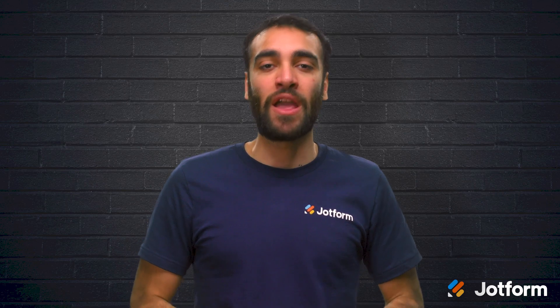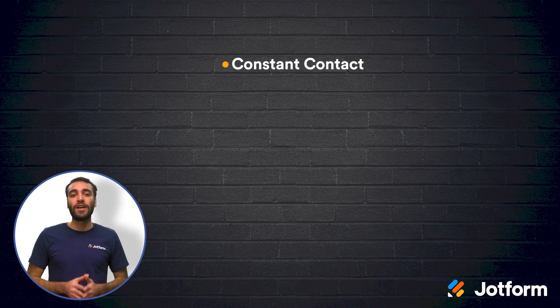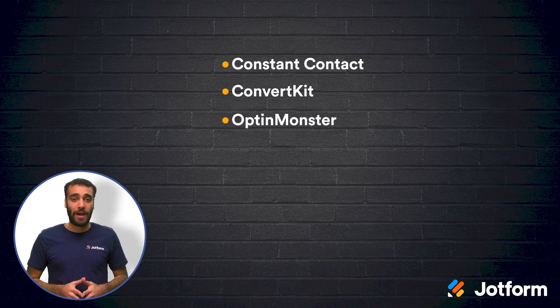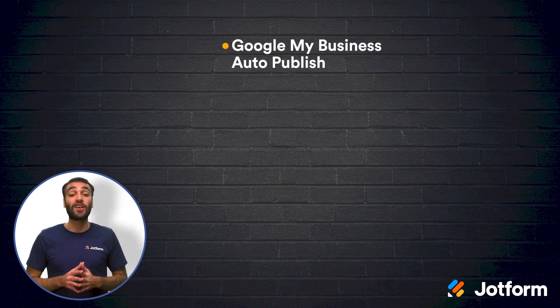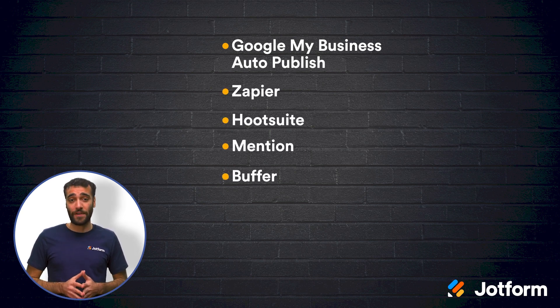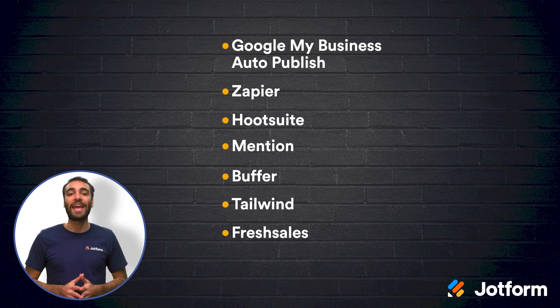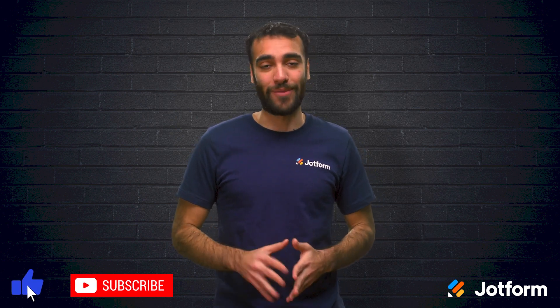Let's briefly recap. There are more small business marketing automation options than ever before, making it easier for your business to grow. The 15 tools we shared today were Constant Contact, ConvertKit, OptinMonster, Drip, SendinBlue, JotForm, Outbrain, Google My Business Auto-Publish, Zapier, Hootsuite, Mention, Buffer, Tailwind, FreshSales, and Pipedrive. Again, I'm Raid from JotForm, and thanks for watching.